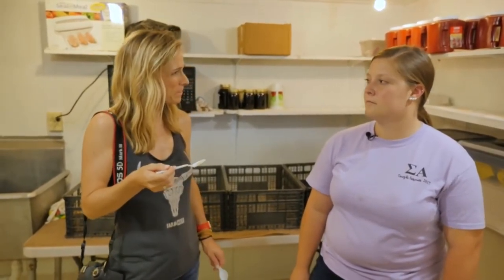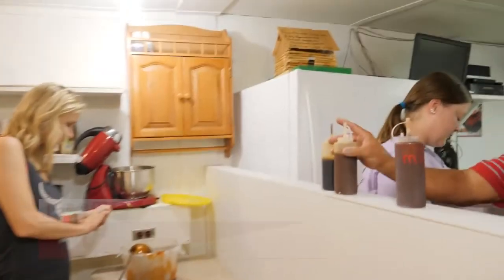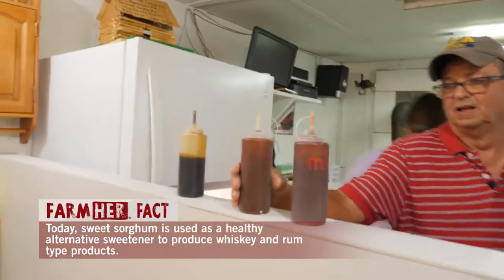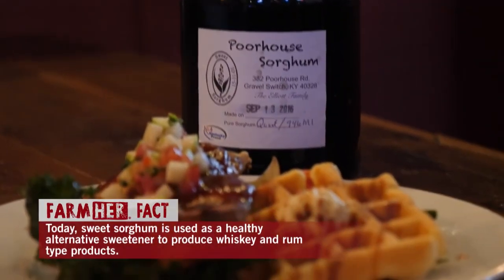Oh yeah, it's good. It is kind of like molasses, but different. Yeah, it has a flavor all of its own. This is wonderful. Caitlin and her grandfather's recipe is delicious, and it's no surprise they've expanded from farmers markets to local restaurants.